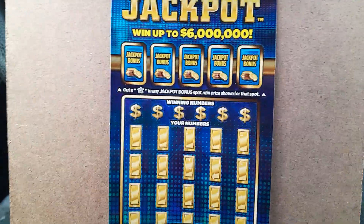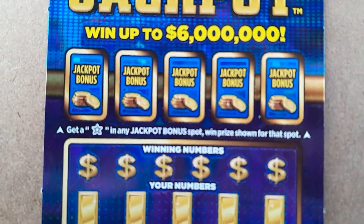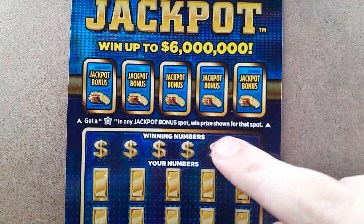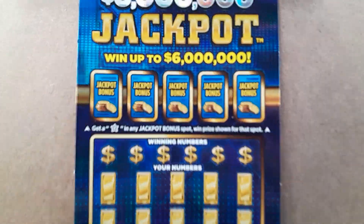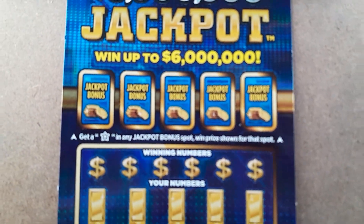Fresh pack, ticket 14 — they load them backwards. So all we're doing is just looking for a star up in these bonus spots, and then down here just looking for a matching number or any of the multipliers. Let's see how we can do.